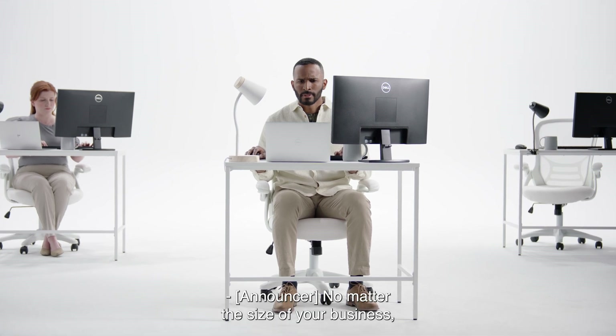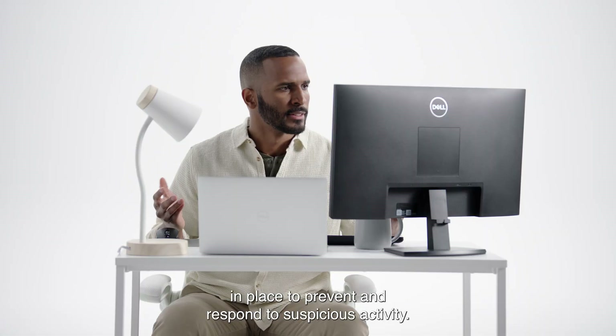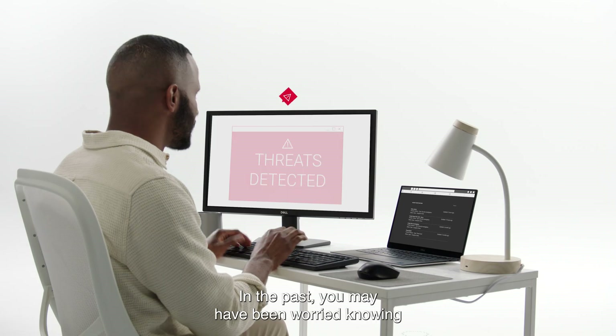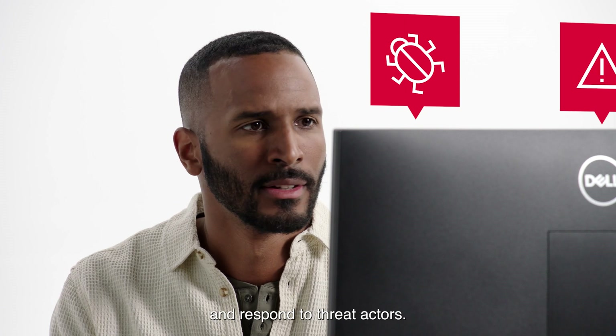No matter the size of your business, you understand all too well the risk of not having the necessary tools, technology, or people in place to prevent and respond to suspicious activity. In the past, you may have been worried knowing what you were doing wasn't enough to impede and respond to threat actors.